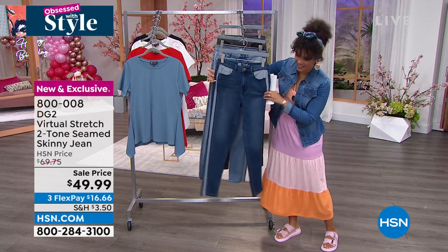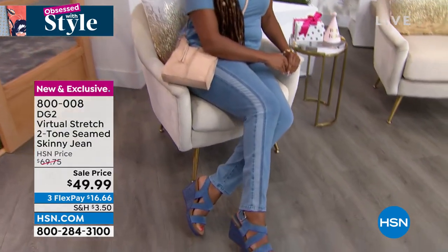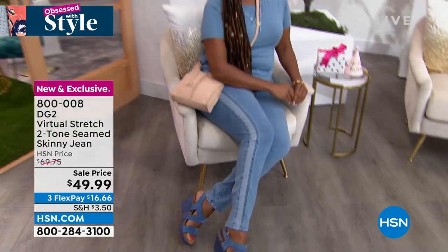I love them. They're so comfortable too. So if you're watching and you haven't tried Diane's jeans, this is a great one to try because it is literally going to stretch and move with you. It doesn't bag. It stays up nicely.